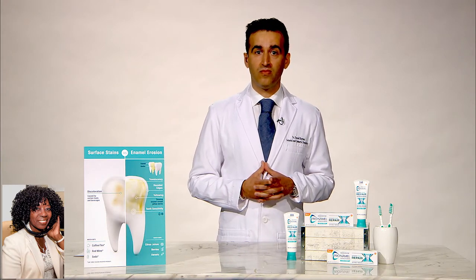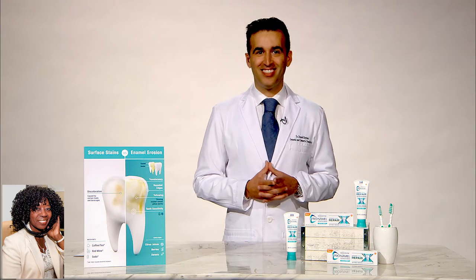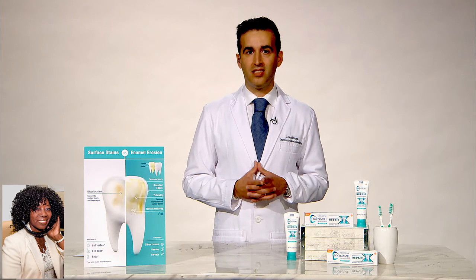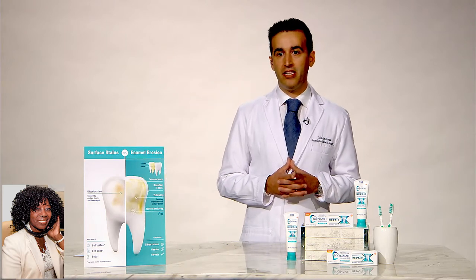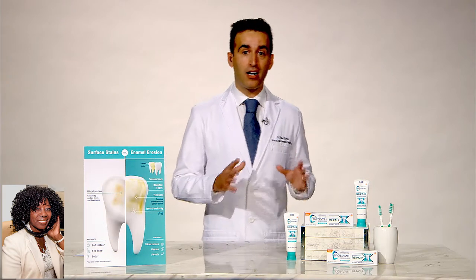ProEnamel is available over the counter, so people will know that. That's right — it's easy to find. It's not anything that's obscure or totally expensive. You don't have to sell your car and your house to get some. We can get it at the local drugstore. That's right — we can find it online and at major retailers nationwide. And for more information, you can also go to Pronamel.com.